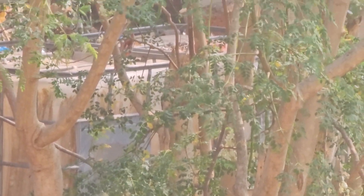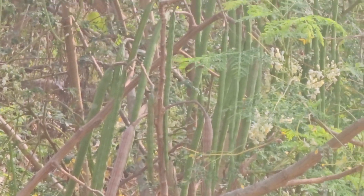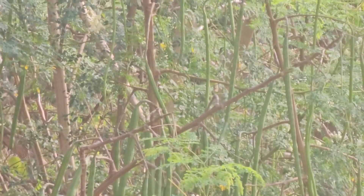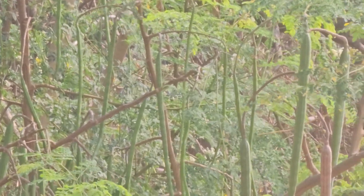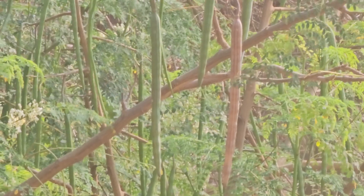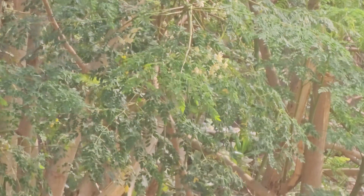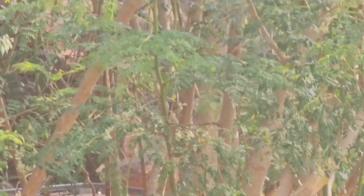These drumstick trees, or moringa, are very well adapted in Goa in lateritic soil. This is a mature pod which will disperse the seeds. Through vegetative propagation, this can be multiplied easily.